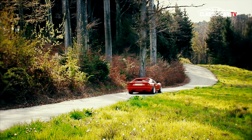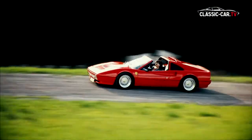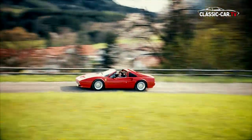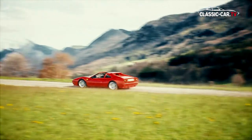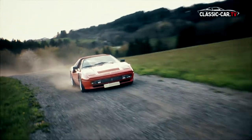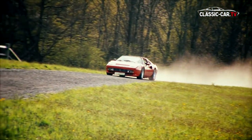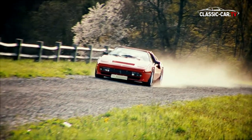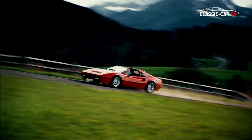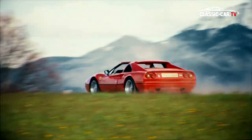The engine power of the transversal V8 engine in the rear was strongly increased compared to the 308. The 328 GTS has a displacement of 3,185 cubic centimeters with a power of 271 horsepower at 7,000 RPM. This powerful drive accelerates the sports car from 0 to 100 km/h in just 5.8 seconds. Ferrari fans also note that most engine work can be carried out without having to lift the engine out of the chassis.